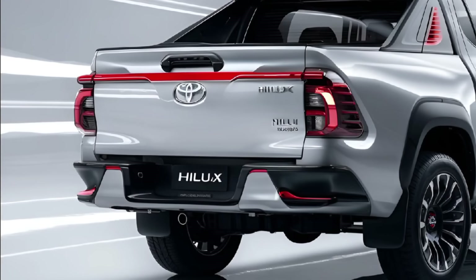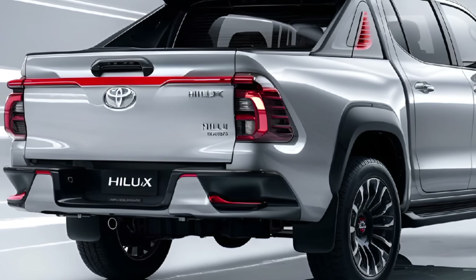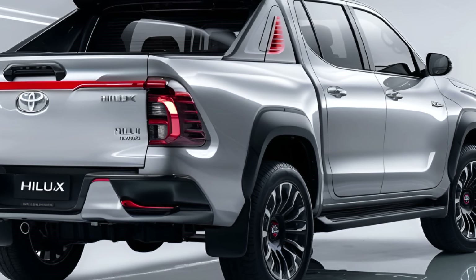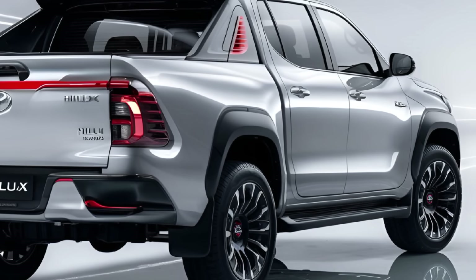It comes with both rear-wheel and four-wheel drive configurations, along with advanced off-road technologies like hill descent control and active traction control. The suspension has been tuned for both comfort and capability, making it suitable for both urban and rough terrains.